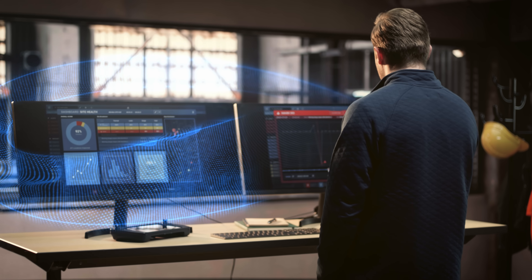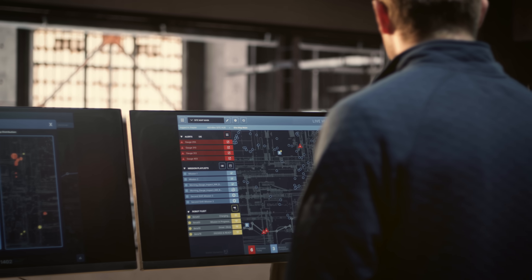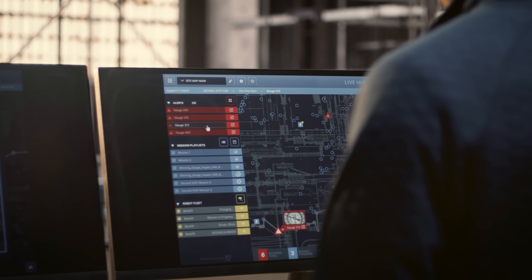Orbit also provides plant managers a command view of their operation right from the cloud. They can plan and schedule bespoke missions as well as analyze and manage data from their entire fleet of robots.